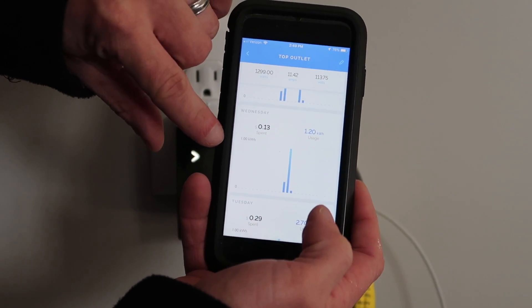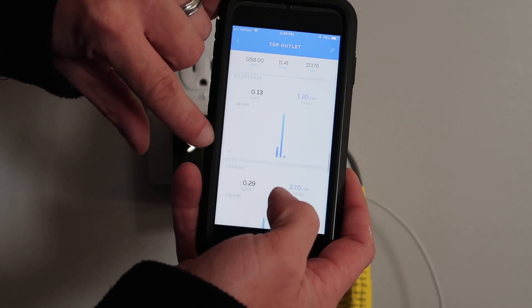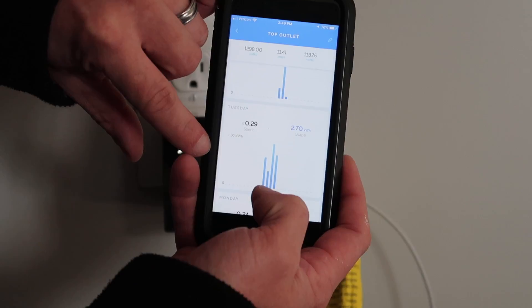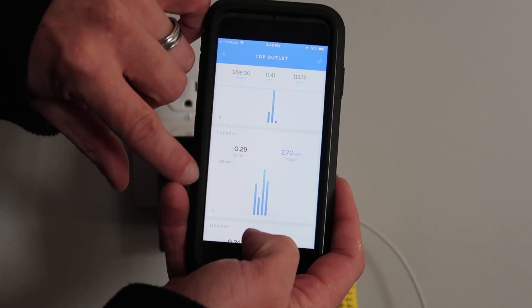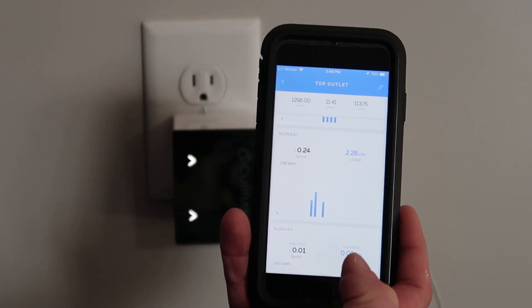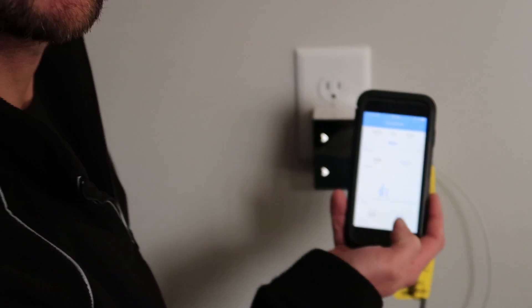On Wednesday I ran it for a little while and spent 13 cents. On Tuesday I ran it for about an hour and spent 29 cents. As you go down the list, you can actually figure out exactly what your devices are costing you to run using this cool little device from Current.